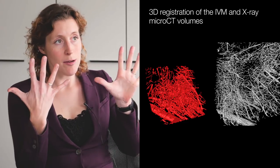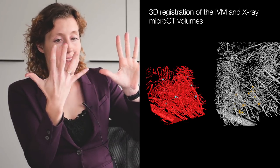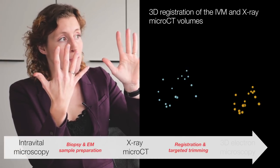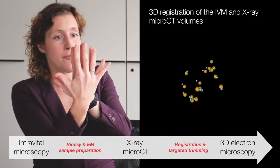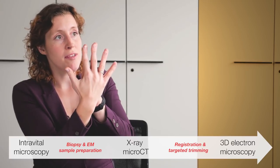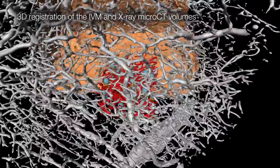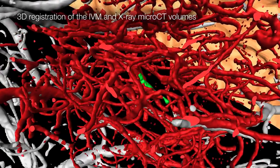We identified common landmark points between the two datasets. The in vivo dataset showed the tumour cell with respect to the blood vessels, and the X-ray dataset showed the blood vessels. Using the landmark module, we identified similar points in both datasets, and then Amira was able to overlay the in vivo dataset right on top of the X-ray dataset. Now we knew exactly the position — in X, Y, and Z — where the tumour cell was inside the resin block. This allowed us to go to the microtome and very specifically remove all the brain material we were not interested in, to expose the tumour cell for 3D electron microscopy.